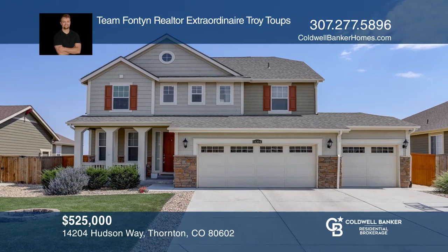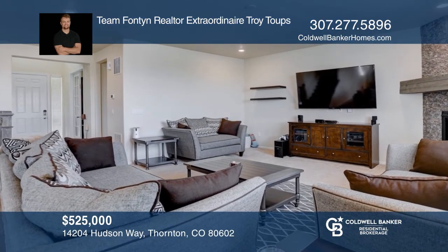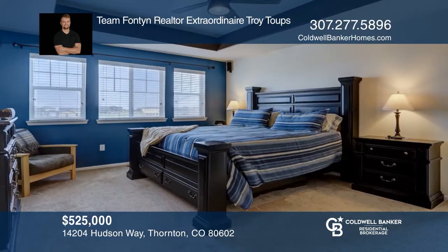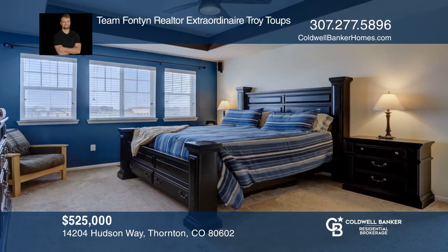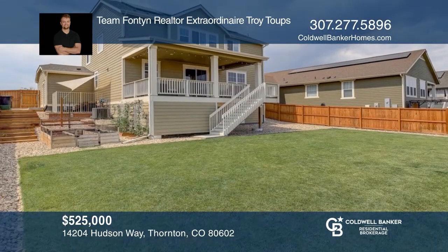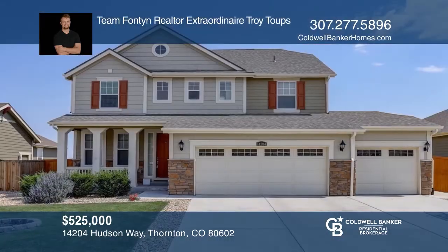Come see this sprawling two-story Lewis Point. The main level features an oversized great room, private office, and gourmet kitchen. Upstairs, you'll find four bedrooms and three full bathrooms. The kitchen opens onto the large covered patio that's perfect for entertaining. Great backyard with a garden and built-in storage underneath your patio. To see how you can turn this house into a home, call Team Fontaine Realtor extraordinaire, Troy Toops.